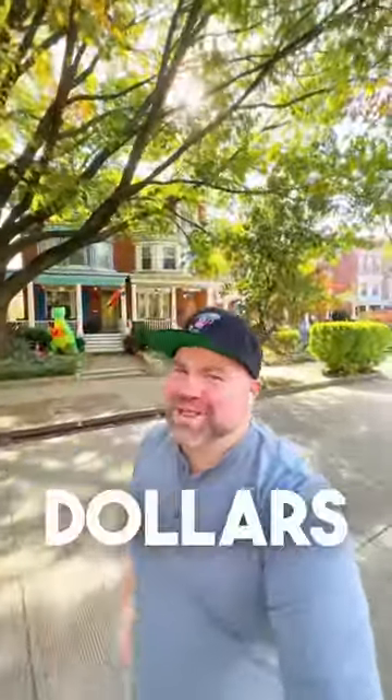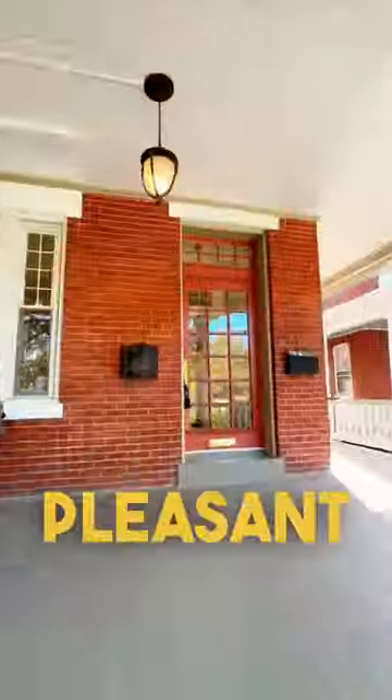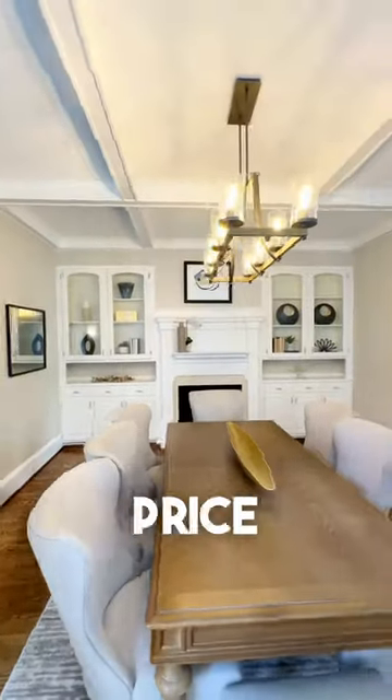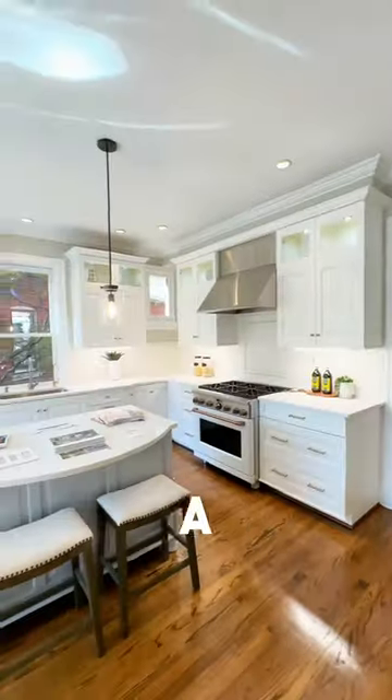Do you want to see what you get for $2.6 million in Washington, D.C.? Let's check it out. Today we're back in Mount Pleasant looking at a monster, and I'm not talking about that inflatable dinosaur in front of the house next door. If you're gonna throw around a price like this, it better be something pretty cool, and this place has a lot to talk about.